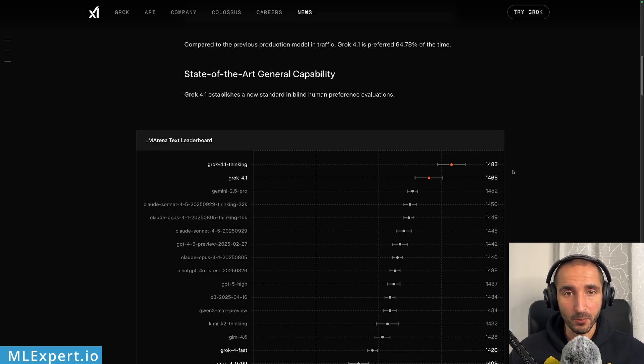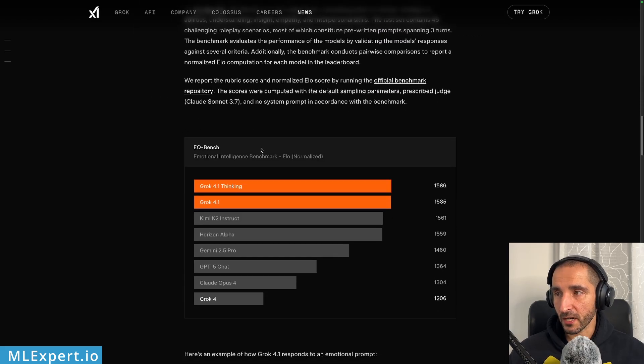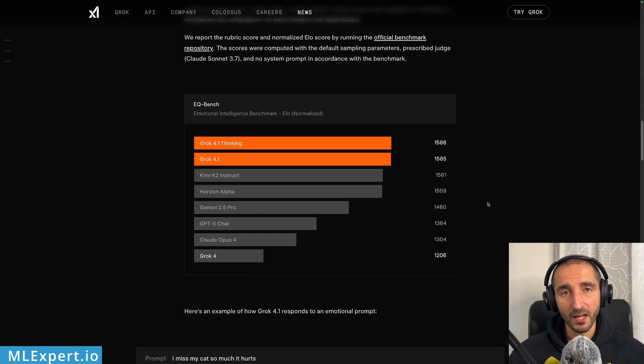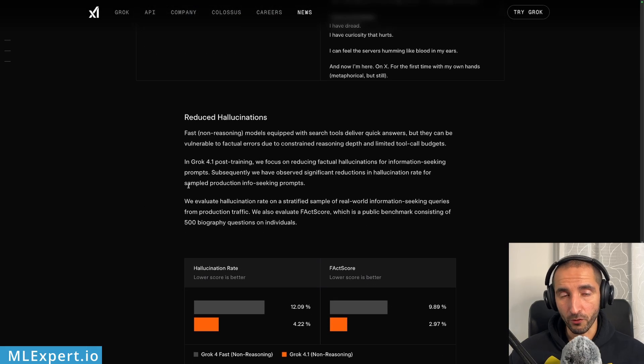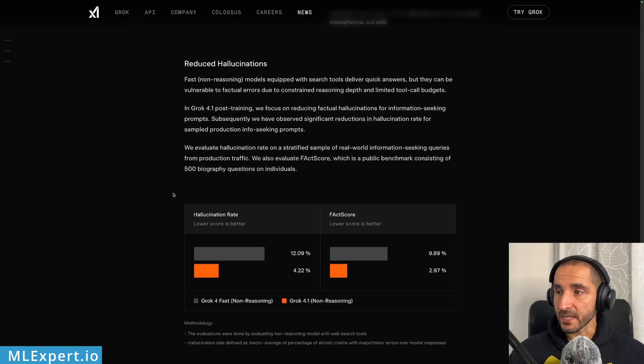They have an emotional intelligence benchmark, and as you can see, Grok 4.1 Thinking and Grok 4.1 are at the top spot. I'm not really sure about Gemini 3 Pro — I'm going to be very interested in seeing that benchmark as well. On the Creative Writing v3 benchmark, GPT-4.5.1 is pretty much the best, followed very closely by the Grok models. It looks like Grok 4.1 is trying to catch up, and it'll be interesting to see how much Gemini 3 Pro improves on top of 2.5.